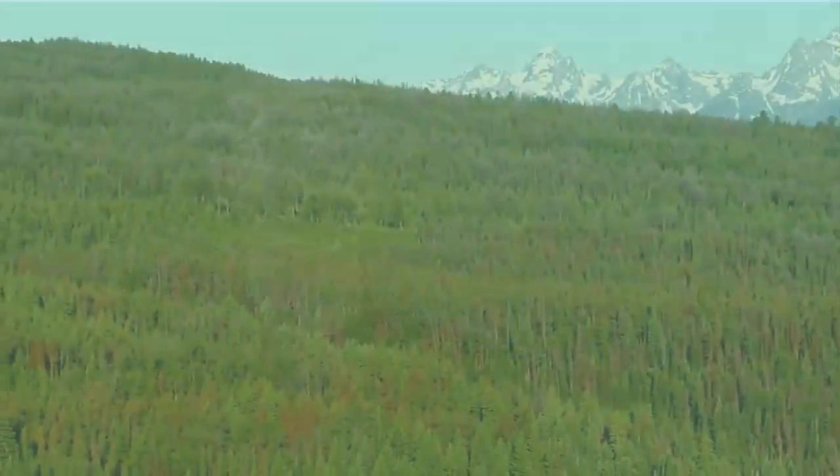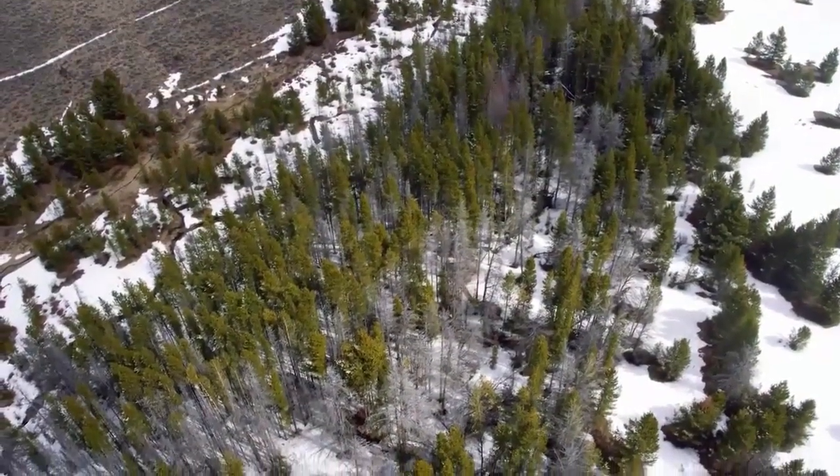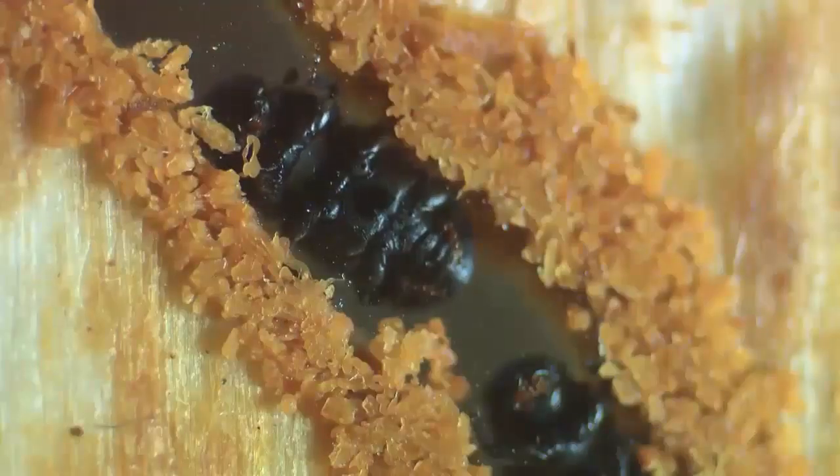Colorado's drying soil and arid climate conditions reap dangerous consequences for local plant and wildlife, leading to nearly 3.4 million acres of insect-induced deforestation in our state. Uncovering the source of this natural disaster led us to the elusive pine beetle species, an insect that burrows into tree bark and slowly but deliberately kills surrounding ecosystems.